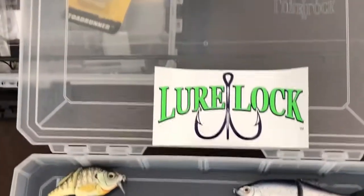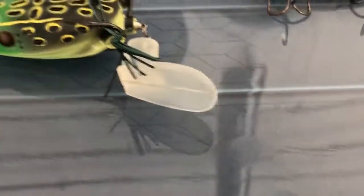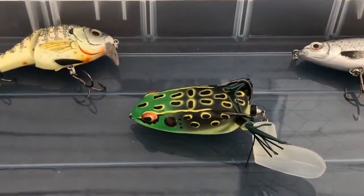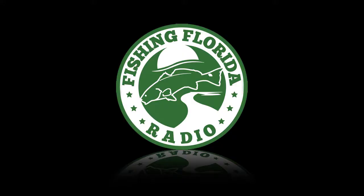Because it's made in America, I don't mind spending a couple extra dollars for it. I do like that the lures just stick in there and it works. Do yourself a favor — go check out Lure Lock. It's a brand new, innovative product that's been out for about a year and they're doing a great job. Check it out at lurelock.com. This is Steve Chapman with Fishing Florida Radio. We'll see you on Saturday.